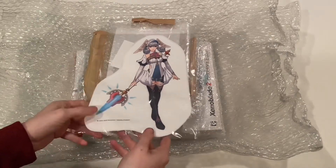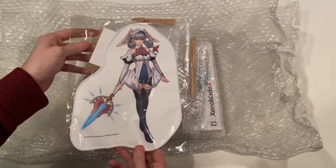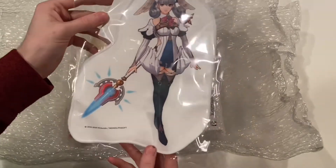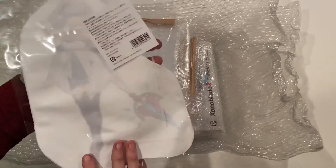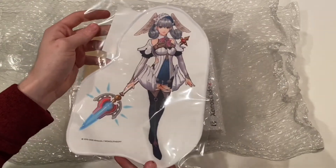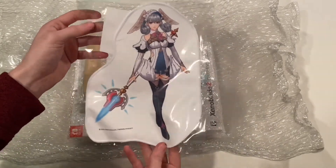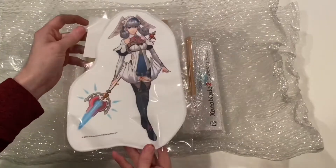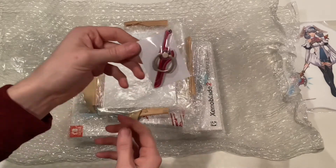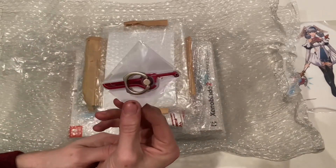This right here was a My Nintendo reward for Japan only — we did not get this one in North America. It's a Melia microfiber cloth, officially called the Melia Die Cut Cloth, and it was 300 platinum points in Japan for their My Nintendo rewards program.